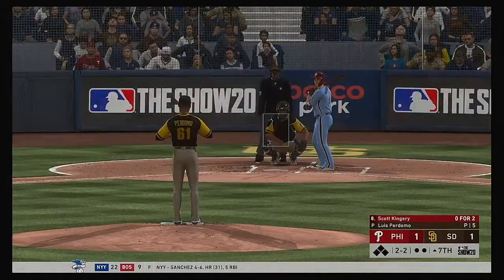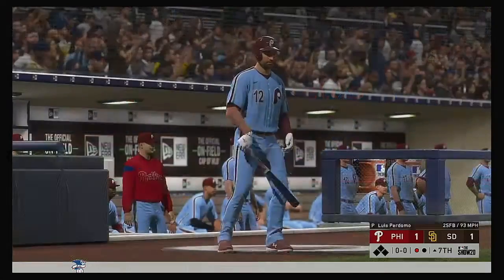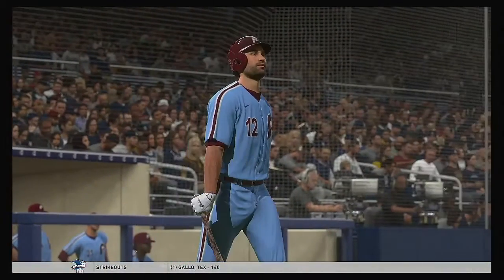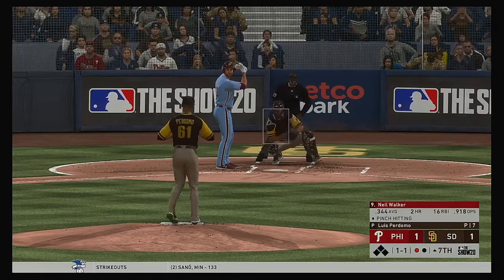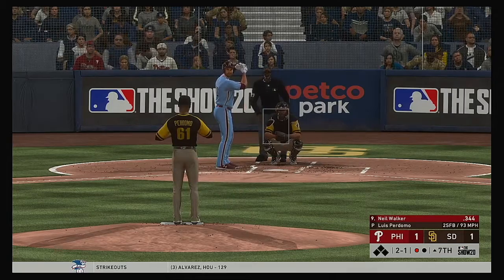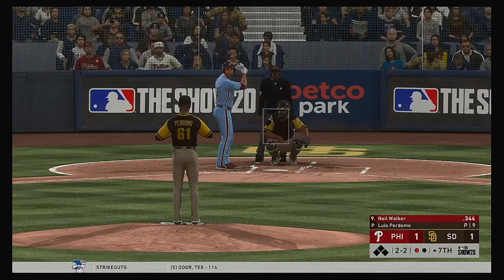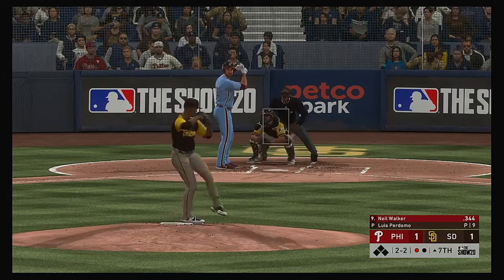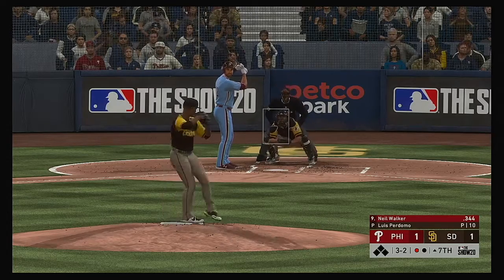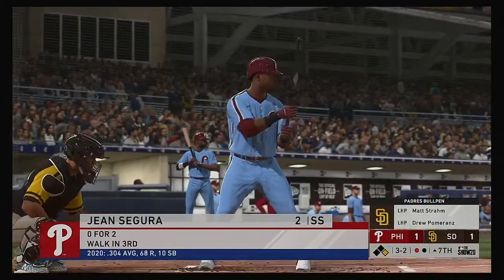A foul ball — into the windup, the 2-2 pitch, and he takes strike three called on the fastball. One gone. Neil Walker grabs a bat and hits for the pitcher. Walker lays off there — two balls and a strike, into the corner slicing foul. Won't commit on the slider — good patience and it's full at three and two. Every base runner in a close game really matters — you can't afford to give out free passes this late.